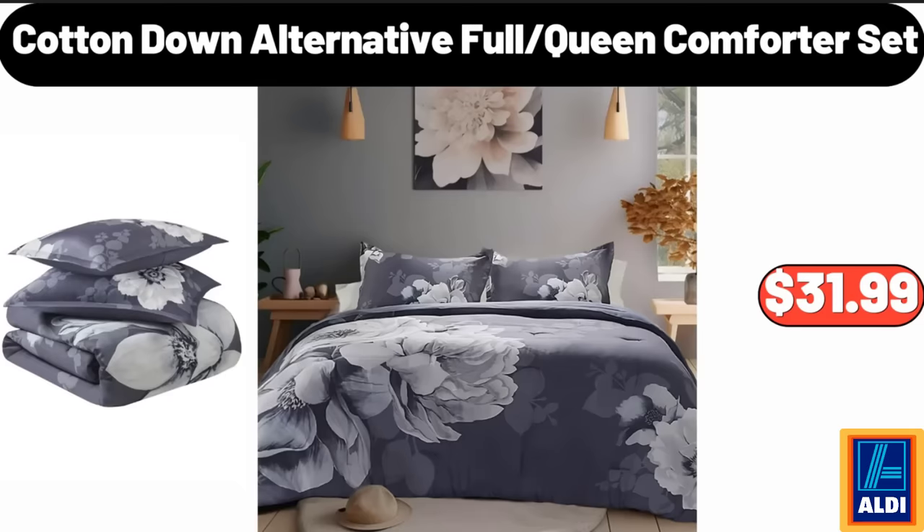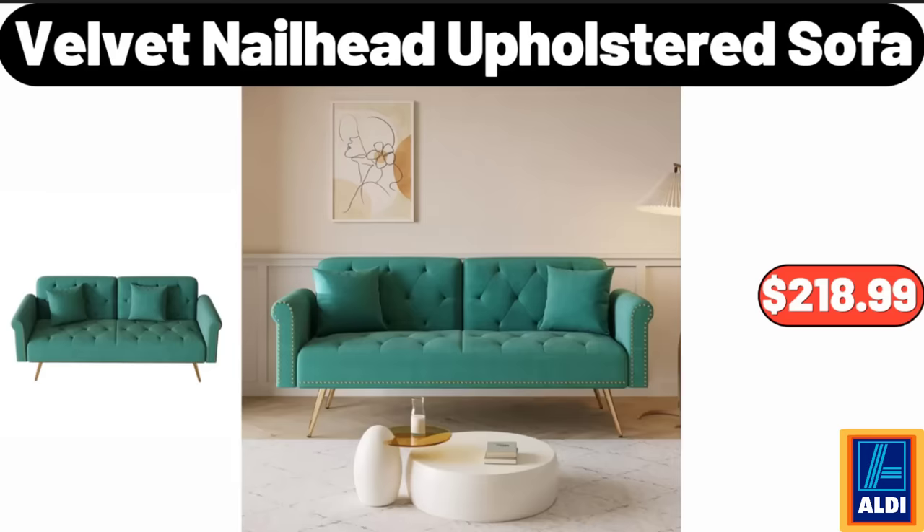Cotton Down Alternative Full Queen Comforter Set, $31.99. Velvet Nail Head Upholstered Sofa, $218.99.